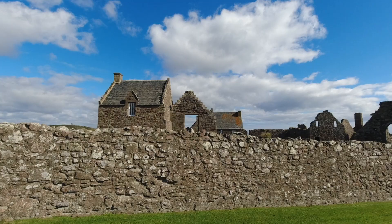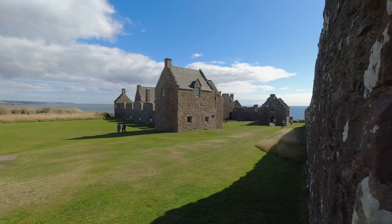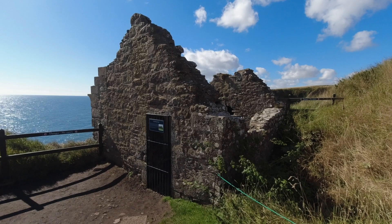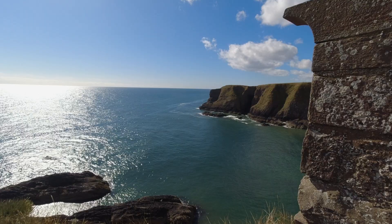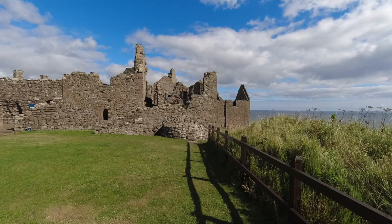It includes a hall and kitchen at ground level, with private chambers above. Here we can see the remains of a stone chapel, consecrated in 1276 by William Wishart, Bishop of St Andrews.